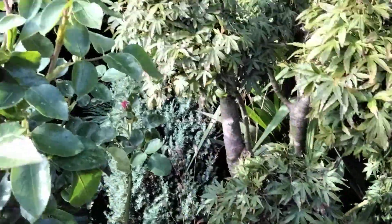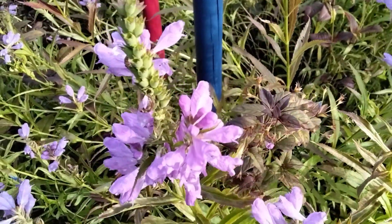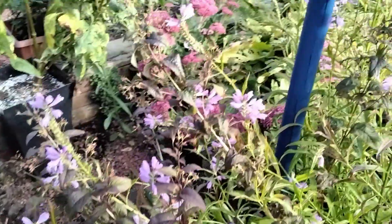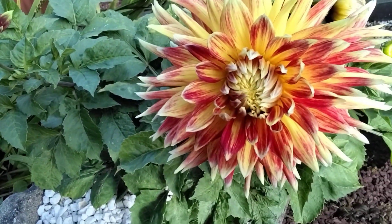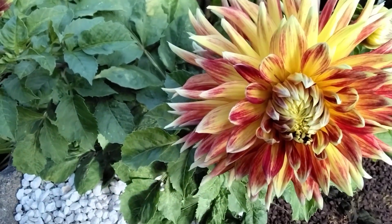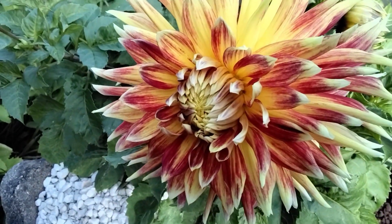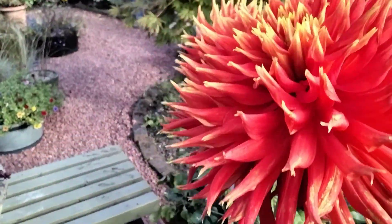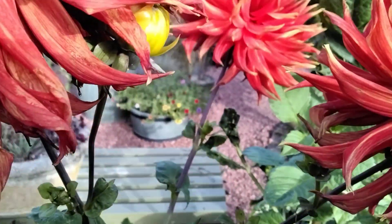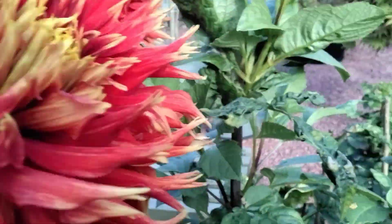Here we go - Keith with his cloud pruning. This is those half flowers the bees love. There are the dahlias - look at the colours, so vibrant. I've got my foot caught on something.